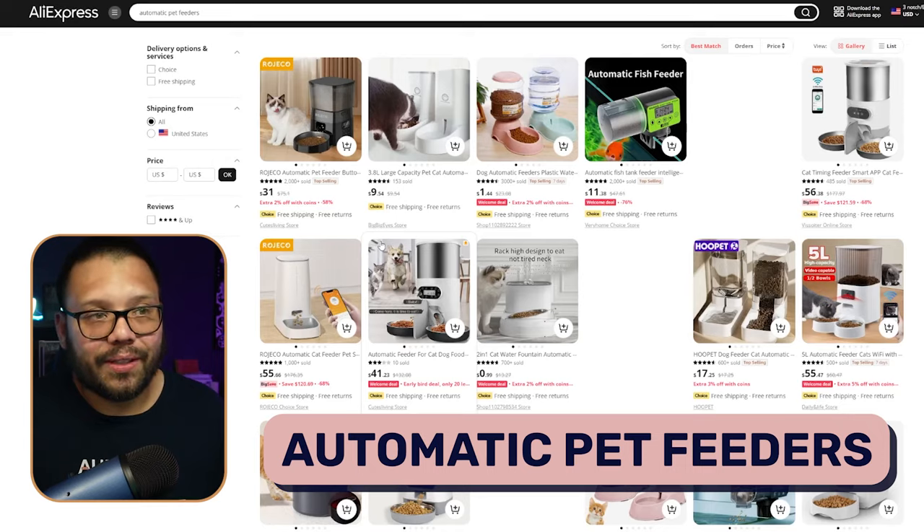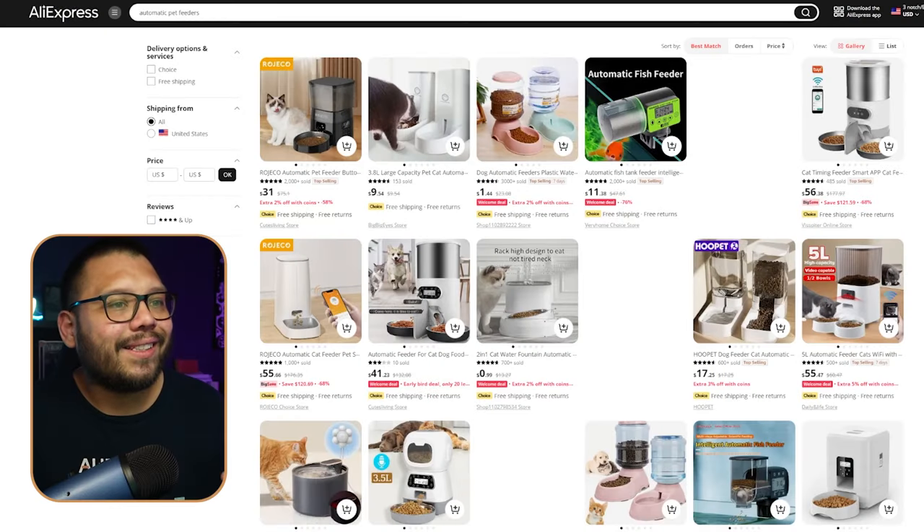The first product is going to be automatic pet feeders. These are absolute saviors for people that need to take a couple of days off. They have some for dogs and cats, and some for even reptiles and fish. Back when I used to live at my parents' house, I had seven or eight turtles in a huge tank and I was going on vacation and didn't know what to do with them — then I came across automatic feeders. You set it on a timer and every single day, whether it be one, two, or three times a day, it dispenses food. These are perfect for bigger animals like cats and dogs if you need to go out for maybe one or two days.